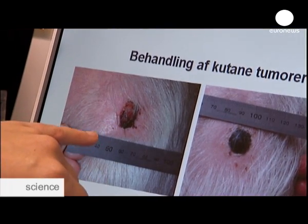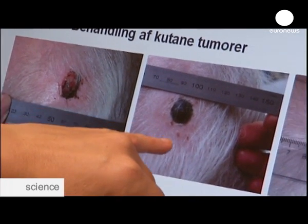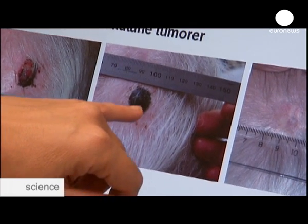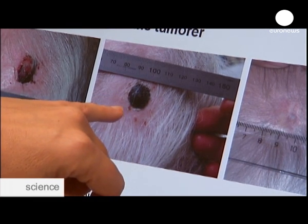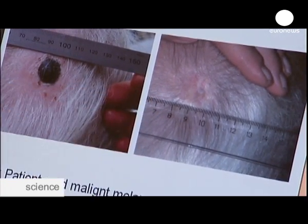This is the tumour before treatment. Here is the tumour right after treatment — you can see the needle marks and the tumour is now dead tissue. And here, after treatment, the crust has come off.